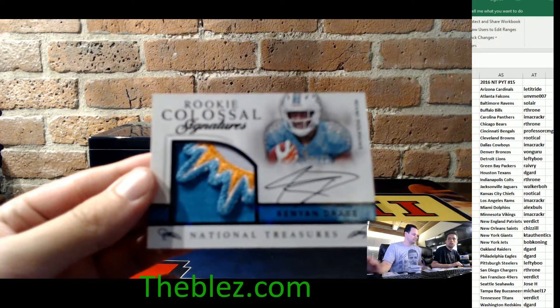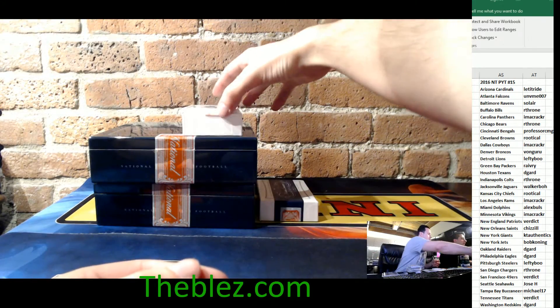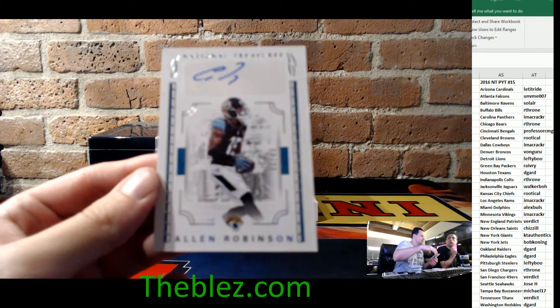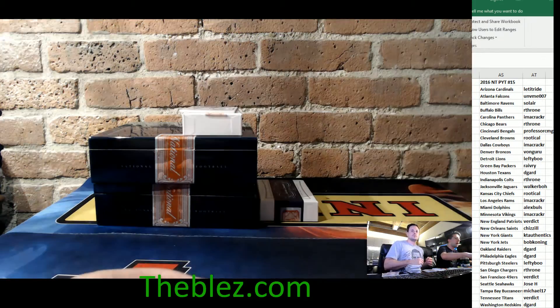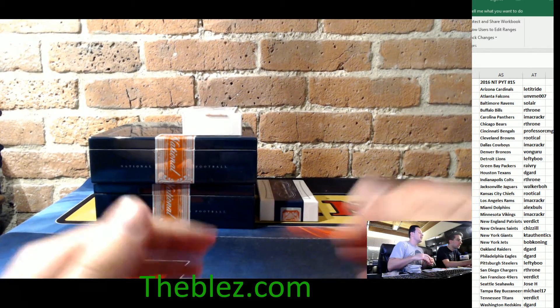That's a nice hit. That's a beautiful patch. And then we have an Allen Robinson, 49 of 90, for the Jacksonville Jaguars. And then we're going to end this box. It's a football, it's a jersey, it's an autograph.